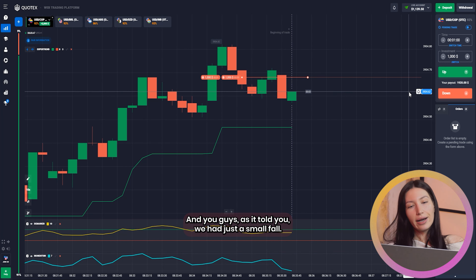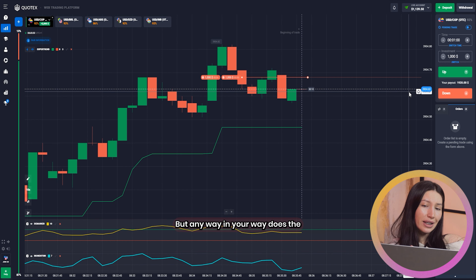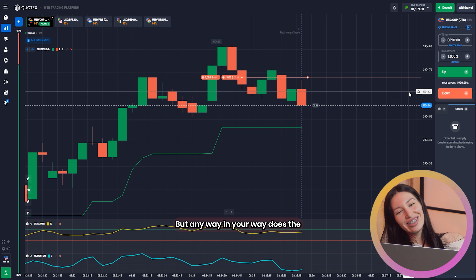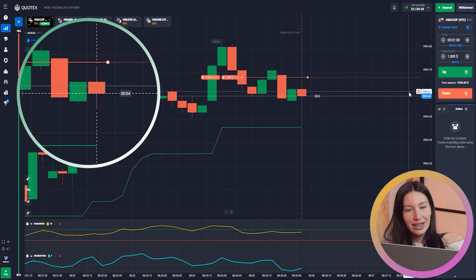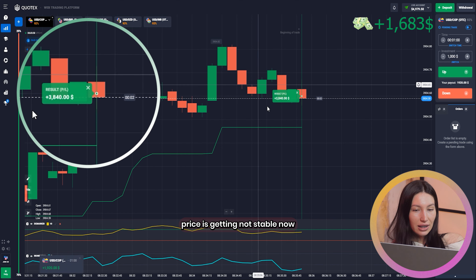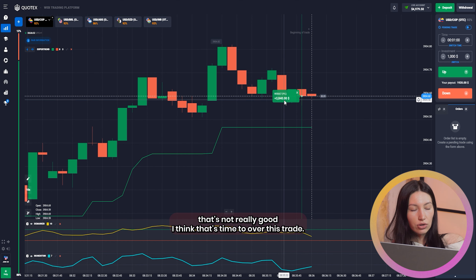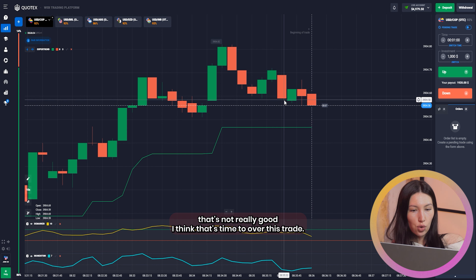As I told you, we had just a small setback, but anyway, price is getting unstable now — that's not really good. I think it's time to close this trade.